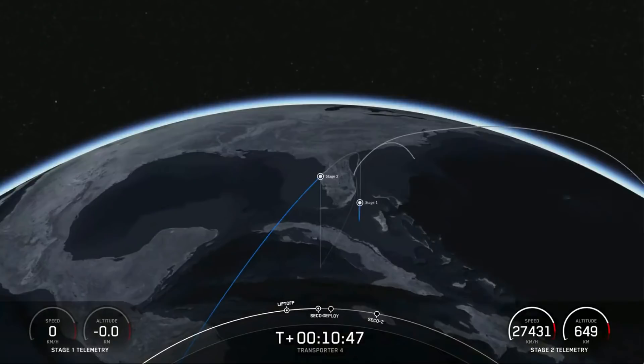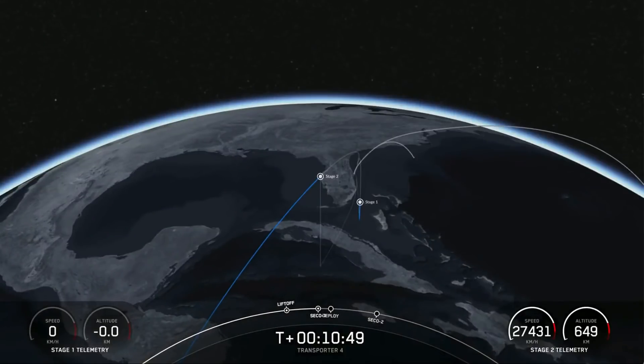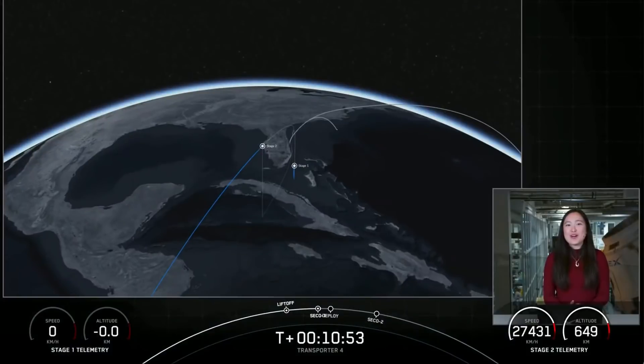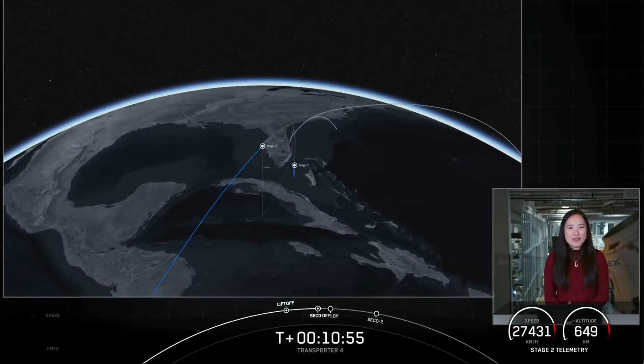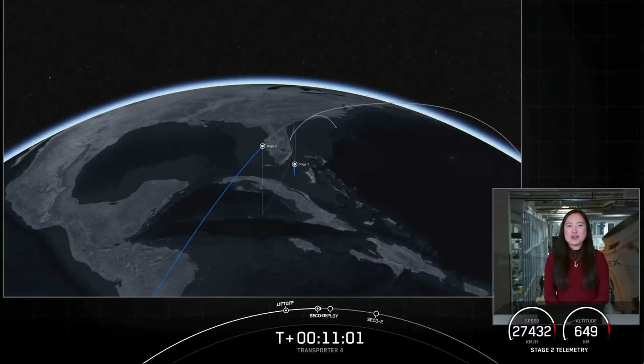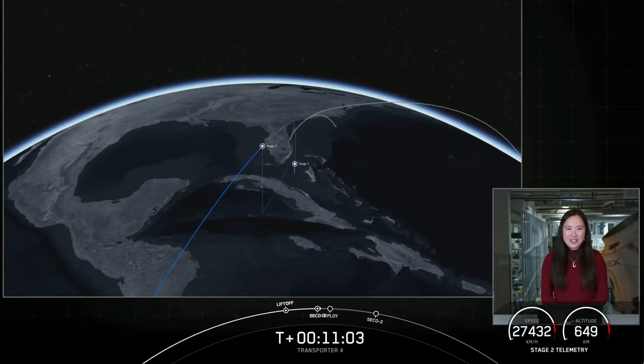We did have a successful landing of our first stage, as well as confirmation of a nominal second stage orbit. Coming up in about five minutes, we are expecting the start of the deployment sequence. There will be 20 deployments of 40 spacecraft, which will occur over a 73-minute period of time.